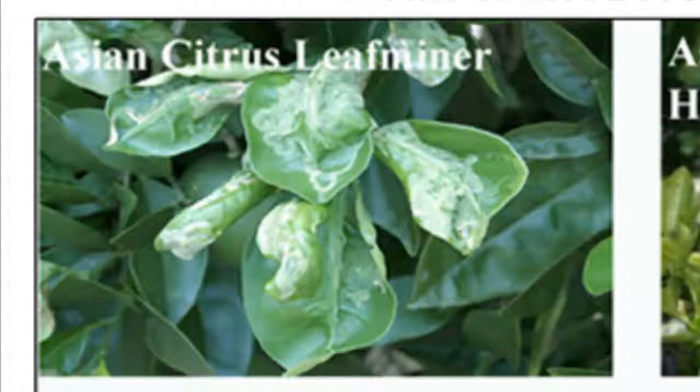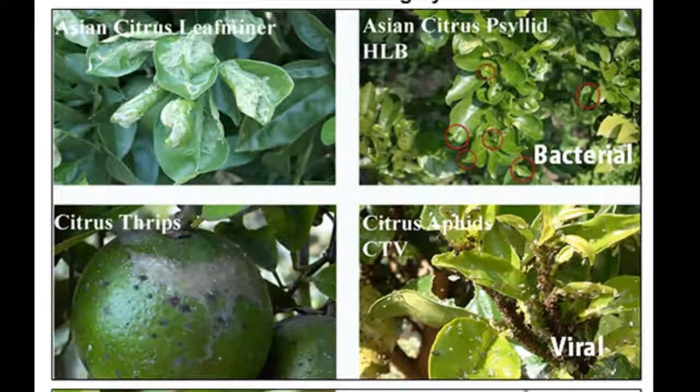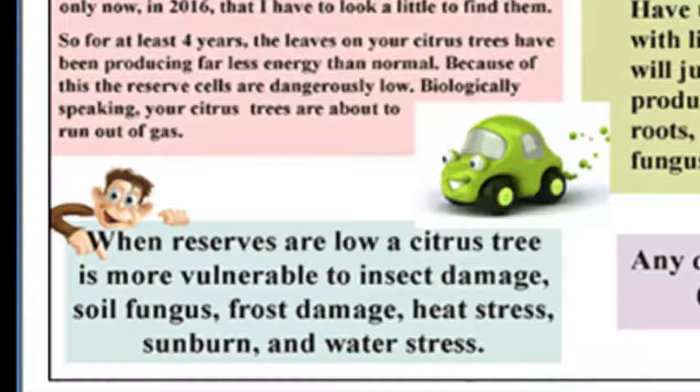Arriving in 2011 and having no natural predator in Arizona, and breeding up to 14 times a year, the Asian citrus leaf miner has been in almost every citrus tree I have looked at for several years. Today is October 5th, 2017, so the population has grown unchecked for at least six years and the leaves on your citrus tree have been producing far less energy than normal. Because of this, the reserve cells are dangerously low. Biologically speaking, your citrus trees have run out of gas.